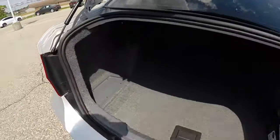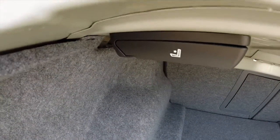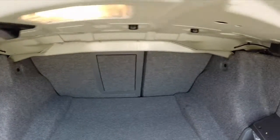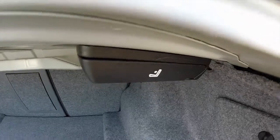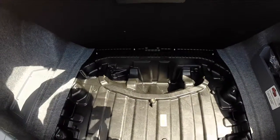Looking at the trunk — it's pretty spacious for a sedan of this size. You do have seat switches that pull the seats down, and there is storage underneath the floor.